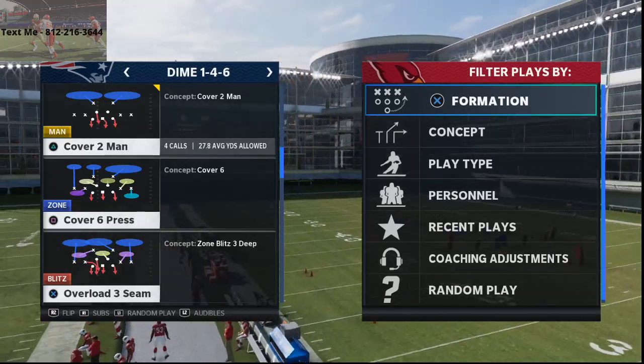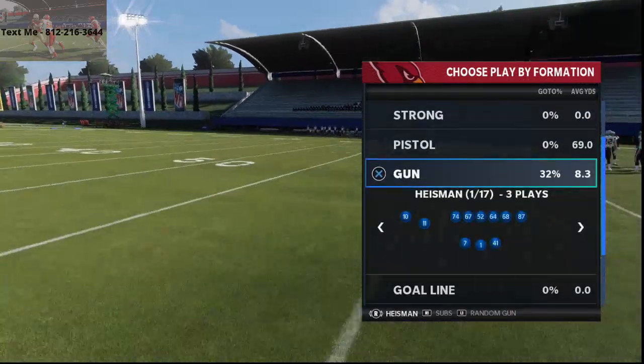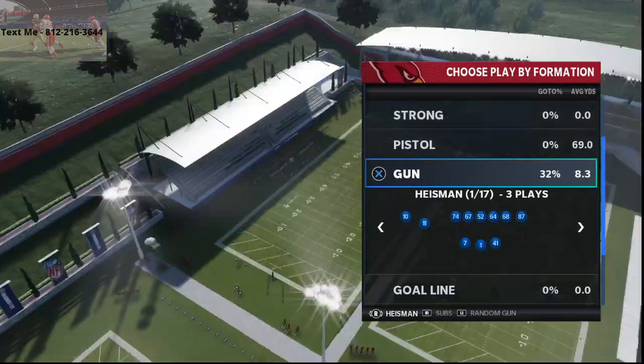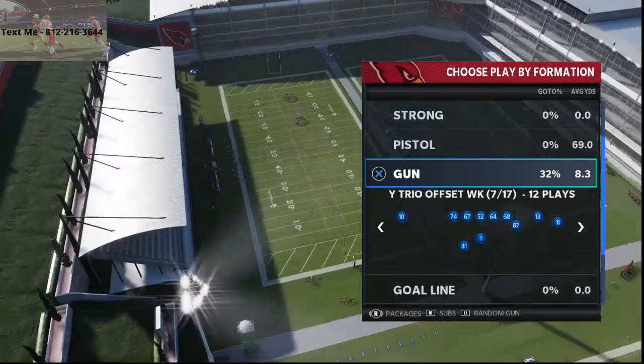For those of you that are brand new to the channel, I want to thank you for taking the time to watch this video. My channel is designed to help people get better at Madden 21. I post four videos a day on YouTube that are designed to help — tips, strategies, tactics, and also full schemes. This is one of those.